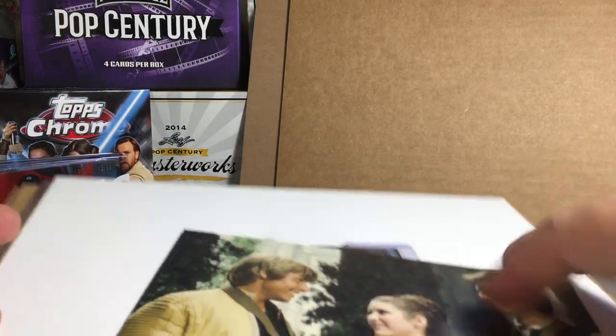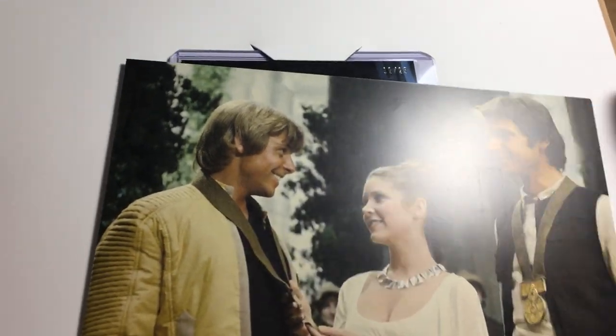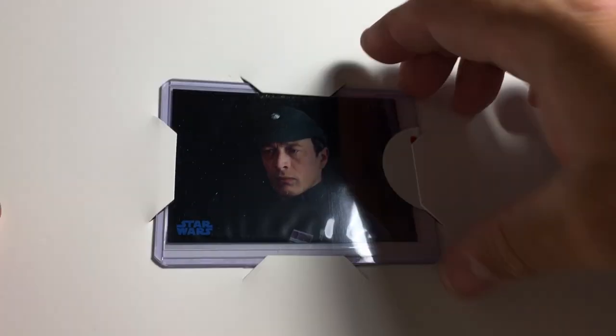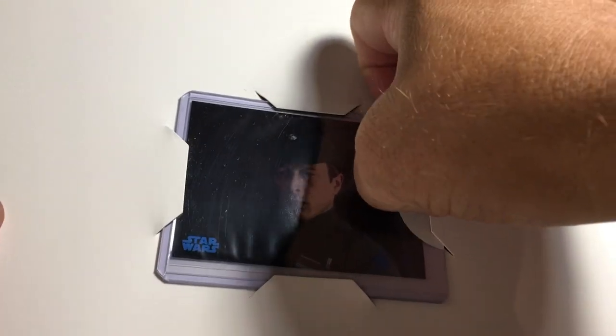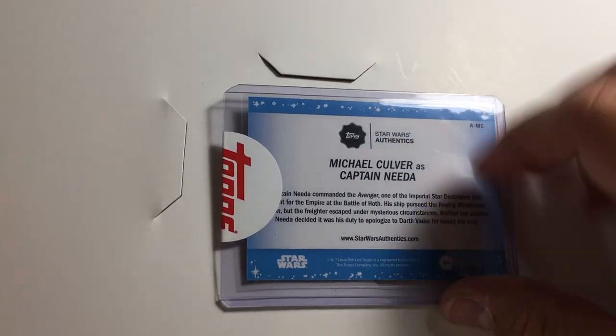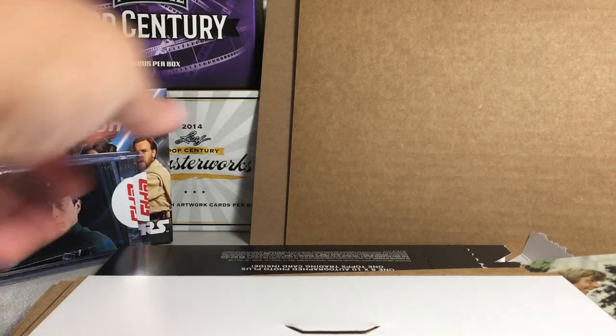Let's see where our card is. It's out of 25 — number 12 out of 25. It's like Admiral Piett, I think, from Empire Strikes Back. Captain Needa. Michael Culver. Yeah, I knew it was one of those Imperial Admiral guys.